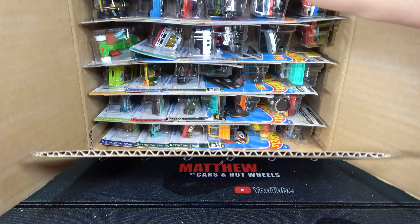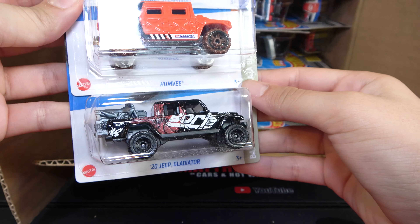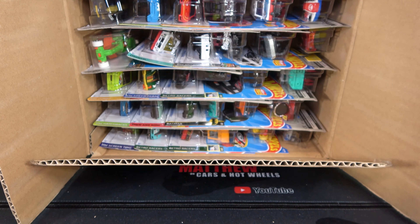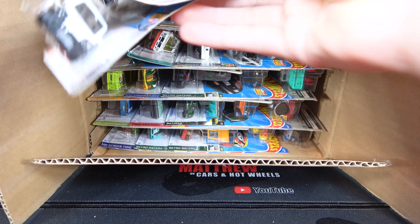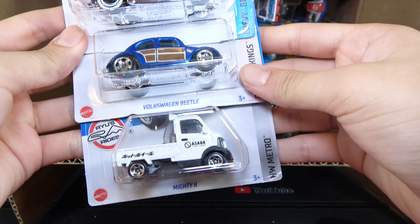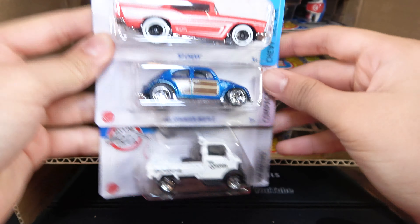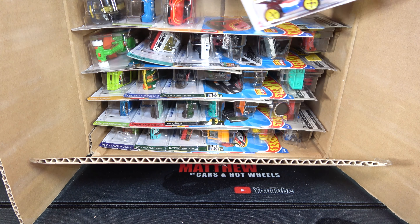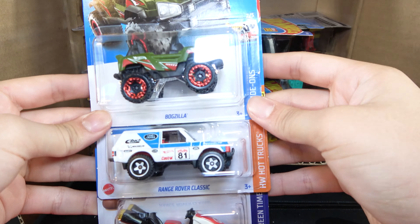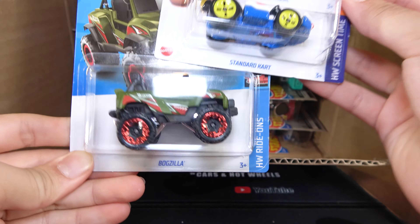The first three cars are the Disney Steam Belt, the Humvee, and the 2020 Jeep Gladiator. Then we have the 57 Chevy, Volkswagen Beetle, and Mighty K. Then we have the Bogzilla, Range Rover Classic, and Standard Cart. And here's one recolor.